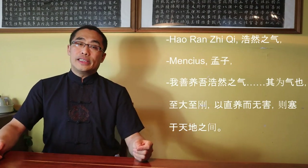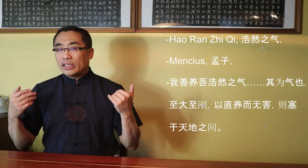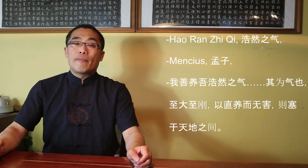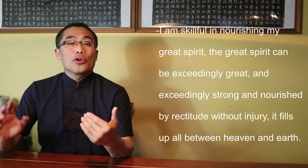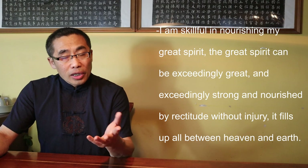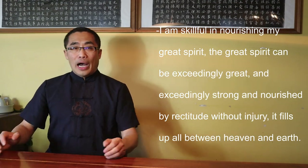Fourth, Hao Ran Zhi Qi — a term from Meng Zi. In that book, Meng Zi said: 'I am skillful in nourishing my Great Spirit. The Great Spirit can be exceedingly great and exceedingly strong, and nourished by rectitude without injury. It fills up all between Heaven and Earth.' I introduced this concept in a prior video titled Internal Style Concept 7. According to Chen Zhao Pi, a Tai Chi practitioner should be able to remain in good health in practice.